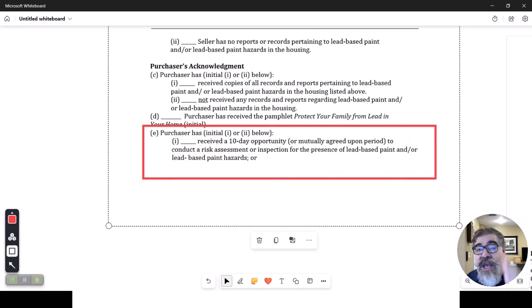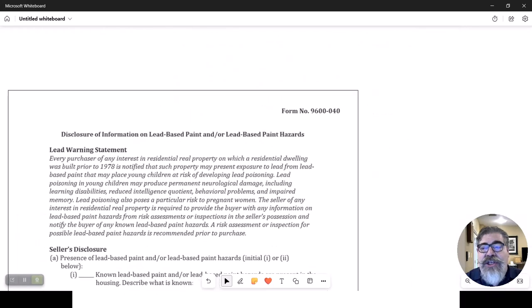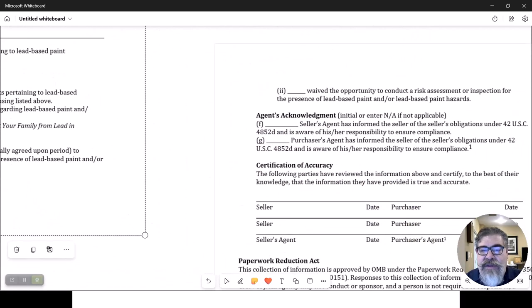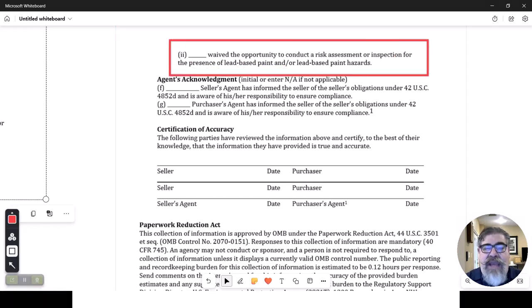The buyer has the right to actually test your property if you're the seller. They get a 10-day window to say, 'I understand you don't know and you're not required to know, but I want to know.' So the buyer has the right to have the seller's house tested for lead-based paint, and they can do that as part of the home inspection.